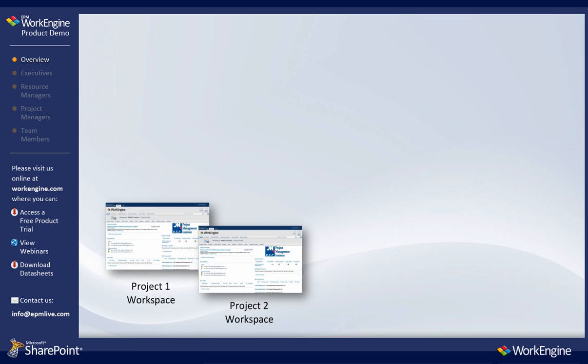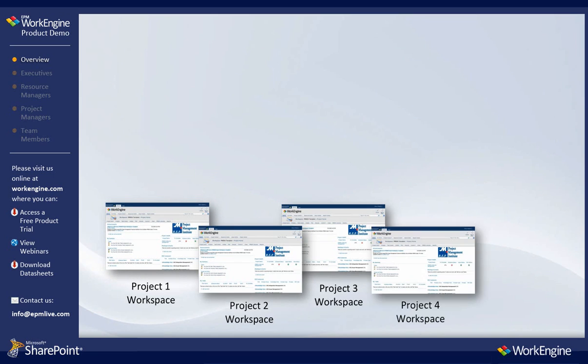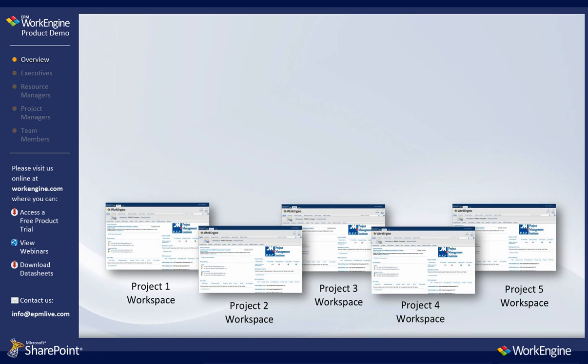Each project created within the solution gets its own SharePoint workspace so teams can start collaborating to boost productivity and optimize performance.